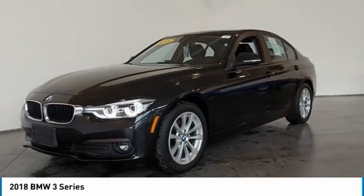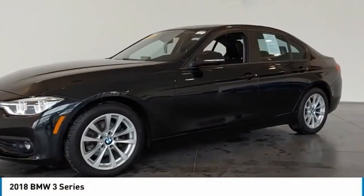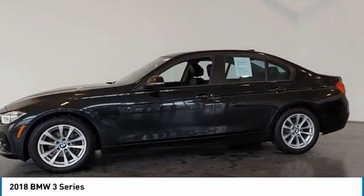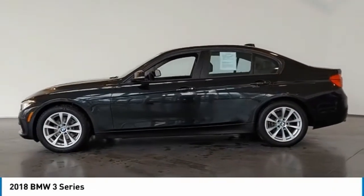It's a 2018 BMW 3 Series. Nothing short of remarkable. Every element evokes a distinct sense of luxury, intelligent engineering, and performance.